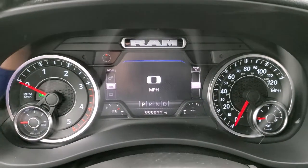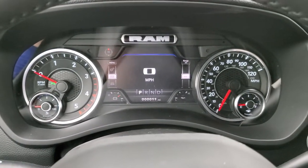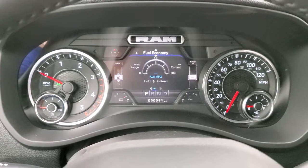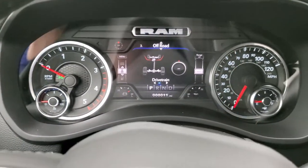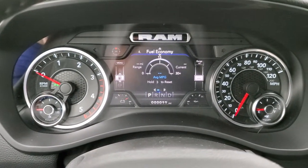You get compass, outside temp, and you can change those corners — it's all configurable. You get all your different information systems, and you have the off-road information as well, which gives you your steering angle and all that good stuff.